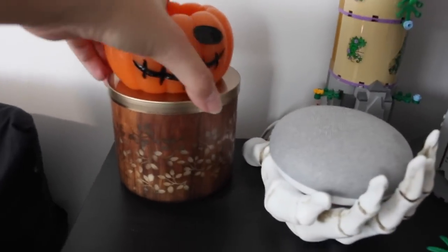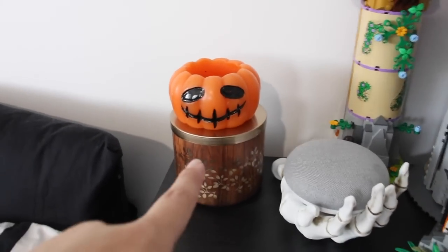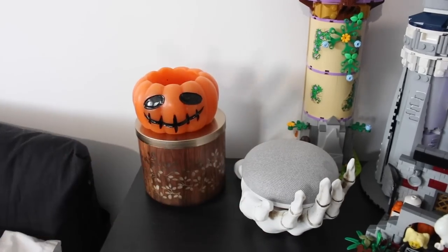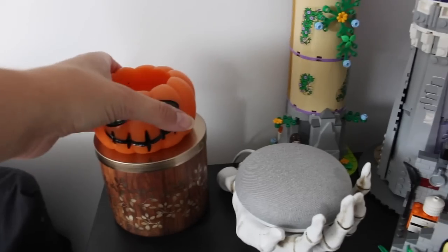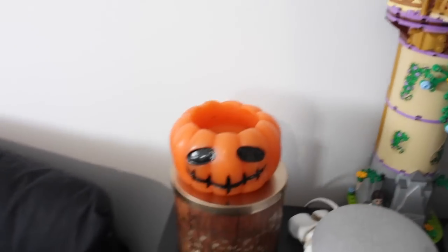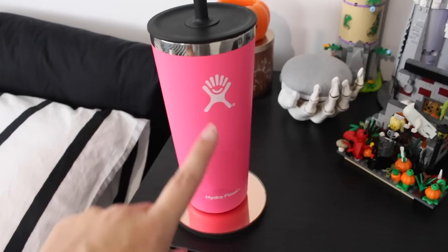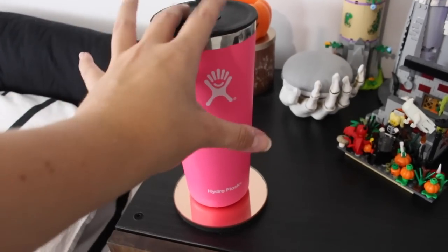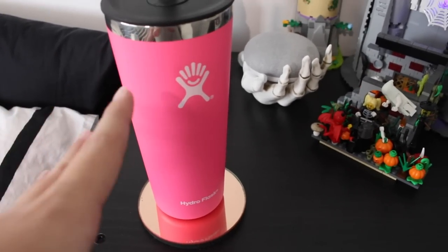A recent addition is Rapunzel's Tower, which I absolutely love and feel fits perfectly with the Disney castle, although definitely not in the same scale. I've also kept my Halloween mock-up out front and I'm keeping that there until November. I have a skeleton candle holder which is the perfect size to hold my Google Home, a Bath and Body Works candle in the scent 'Leaves', a pumpkin candle, and my pink Hydro Flask tumbler on a coaster.